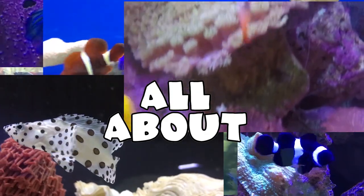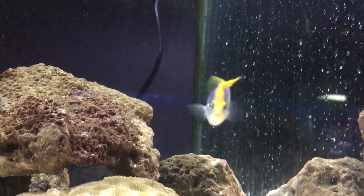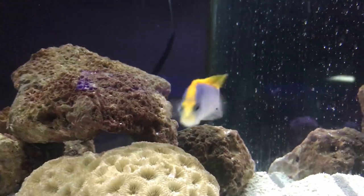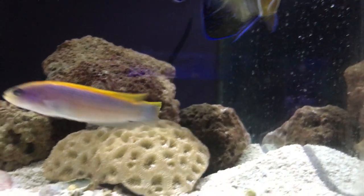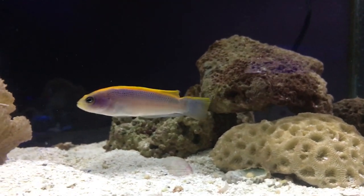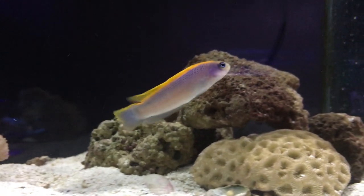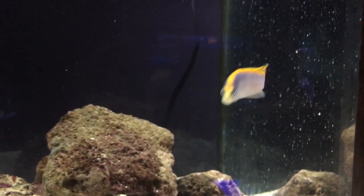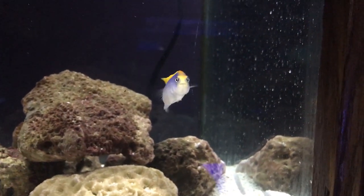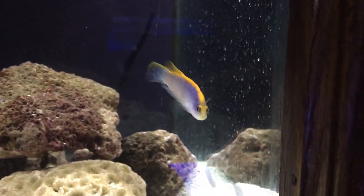What's up everybody, we got a brand new episode of All About, and you are here with Brock. If you don't know who I am, my name is Brock and I've been working at a fish store for years and kept tanks for even longer, so you can definitely come to me to learn about some new stuff because I've experienced so much in the fish world. Today we're learning about the Sunrise Pseudochromis, or dottyback.